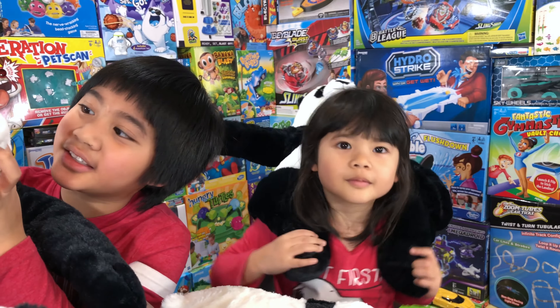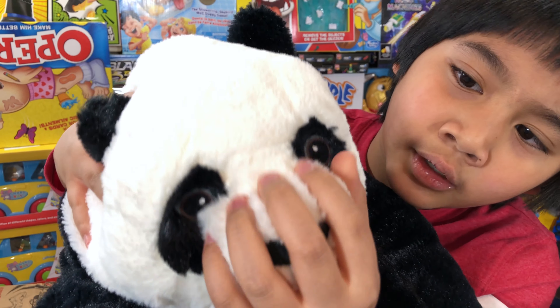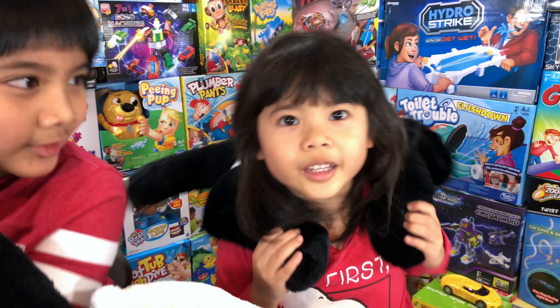Look at the eyes — they're very big. And so is the nose. The nose is actually hard. And do you like this panda?